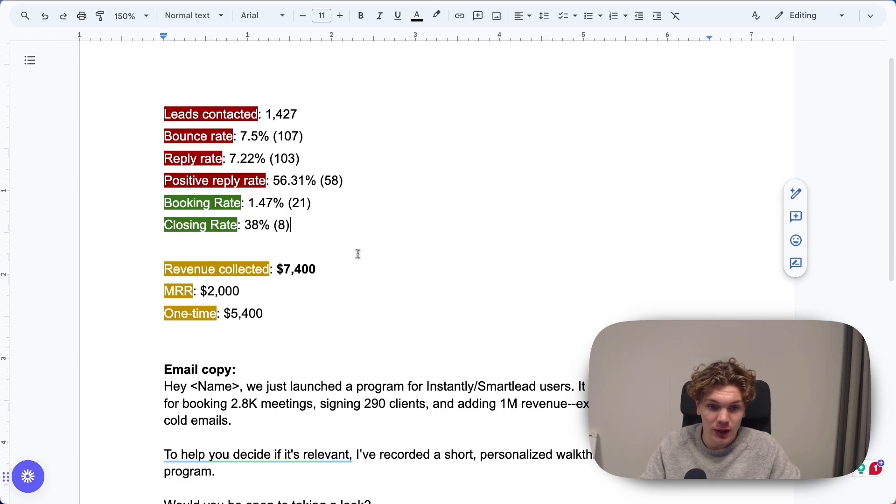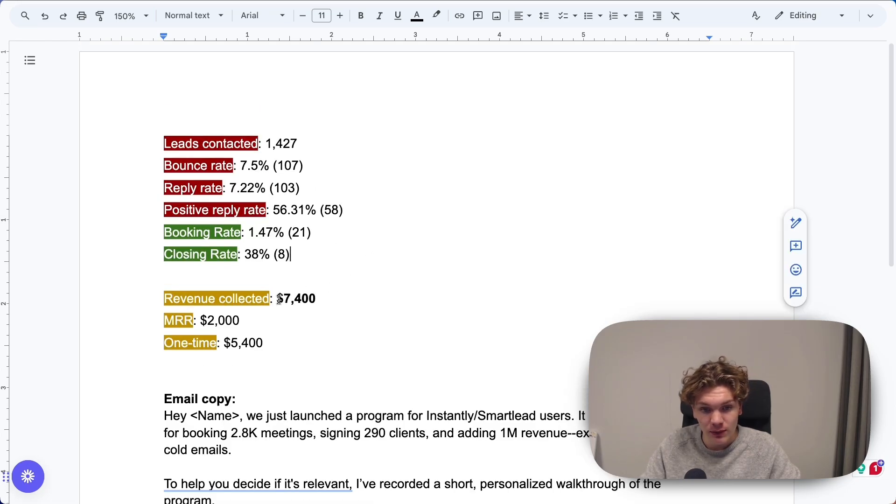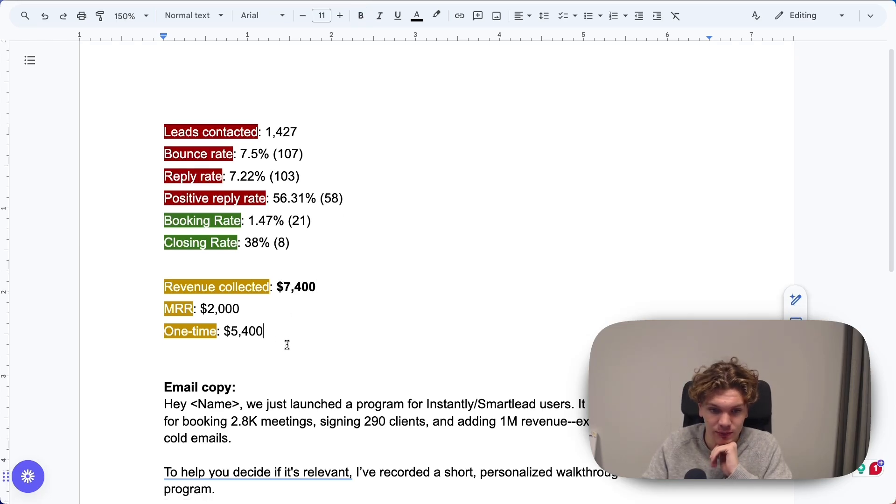Now let's look at the revenue collected. Total: $7,400 in revenue collected. Of this, $2,000 is monthly recurring revenue. We signed $5,400 in monthly retainers or subscriptions, and $5,400 of this was one-time fees — so that means $3,800 packages.